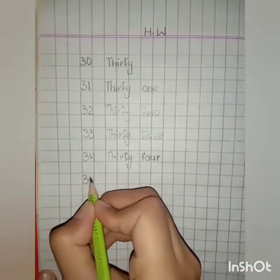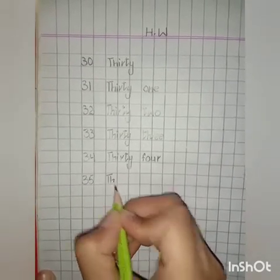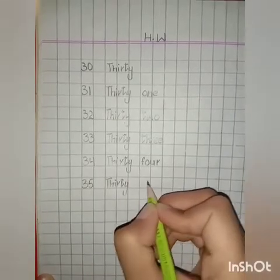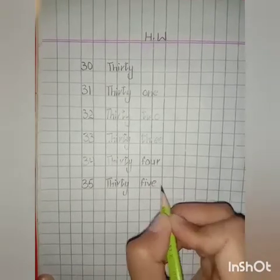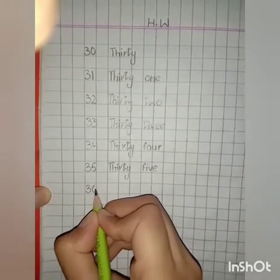35 in numbers: 3, 5 — 35. Spellings of number 35: T, H, I, R, T, Y — thirty — F, I, V, E — five. 35. 36 in numbers: 3, 6 — 36. Spellings of number 36: T, H, I, R, T, Y — thirty — S, I, X — six. 36.